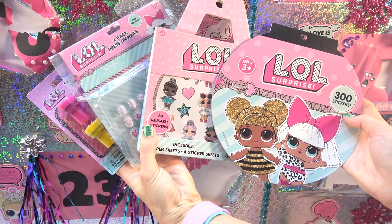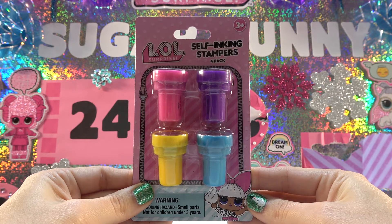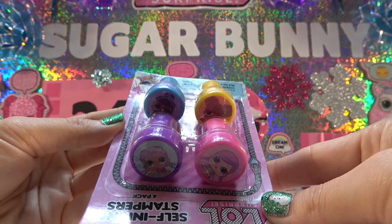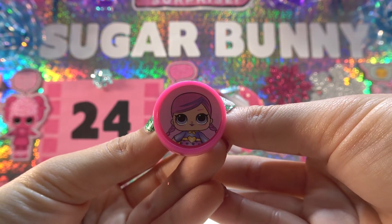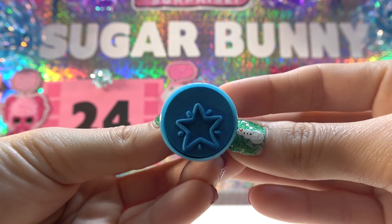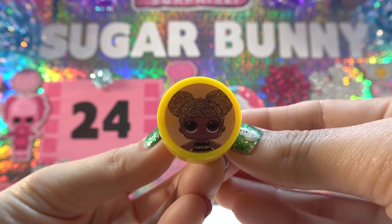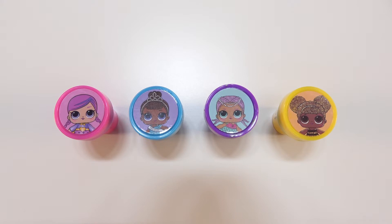You guys have a lot of stuff to vote on. First up are these self-inking stampers. There's four different colors: pink, purple, yellow, and blue. Each one has a picture of a different big sister on it. There was only this one package, so we'll have to open it up and break it up into twos. The pink one is Super Bebe — her stamp is a heart. The blue one is Miss Baby — her stamp is a star. The purple one is Mer Baby — her stamp is a shell. And the yellow one is Queen Bee — her stamp is a crown. I'll be honest that when I got these, I thought the stamper was going to have a picture of the big sister on it. It's a little misleading, but they're still cute, and you guys get to vote on which twos should go into prize package A.